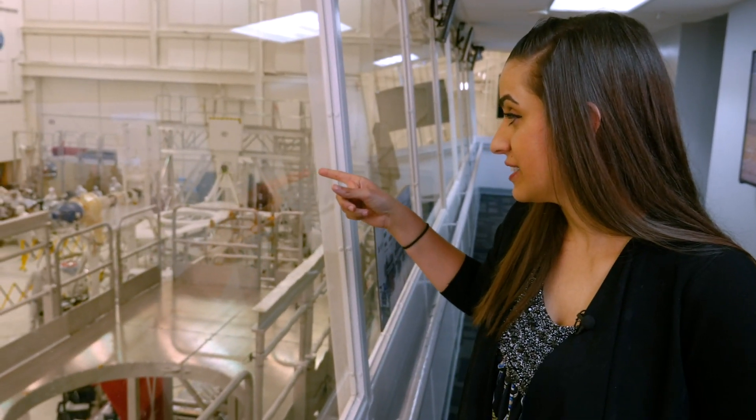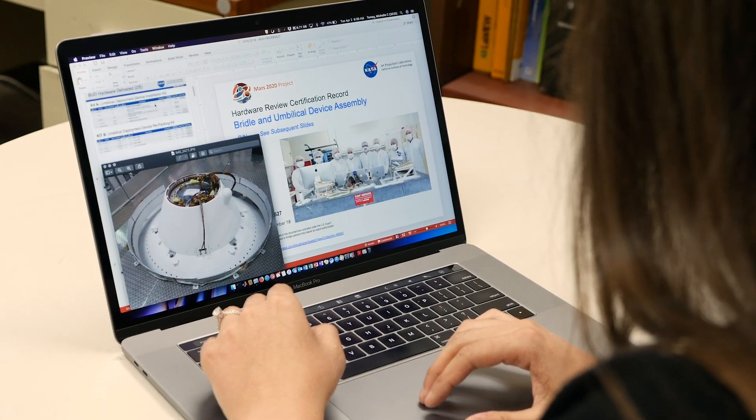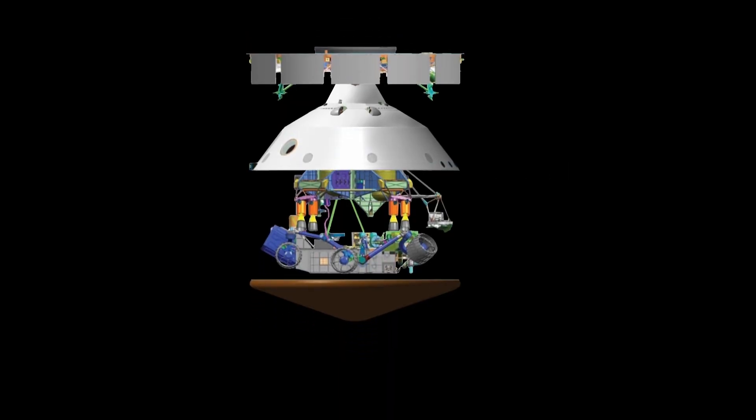What we can see over here is the stacked spacecraft. My role on Mars 2020 is assembly, test and launch operations — which is ATLO — where all of the delivered components of hardware come together and make the spacecraft.